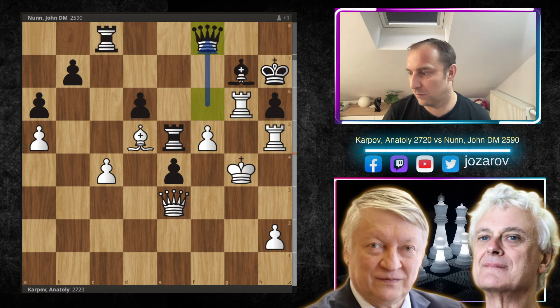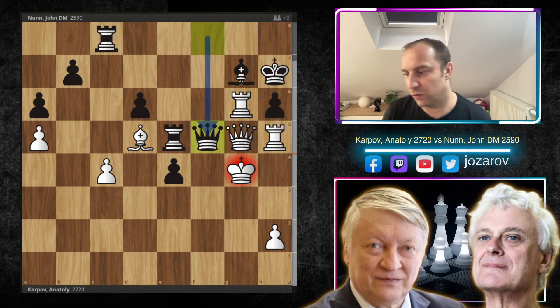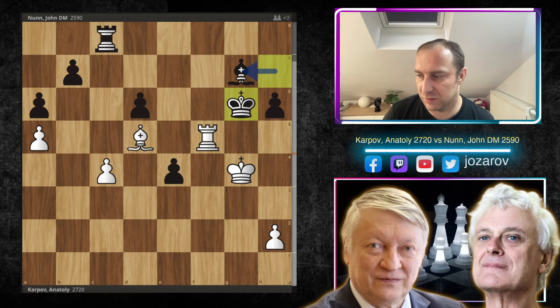Another stunner: Qg5. Everything is so well coordinated in Karpov's attack, pushing Nunn to his limits. Under huge pressure, Nunn cracks with Qh5, and now the question is: after Qh5 and Rxh5, what is the winning move? White moves and wins. Think about the tactical solution to this amazing game.